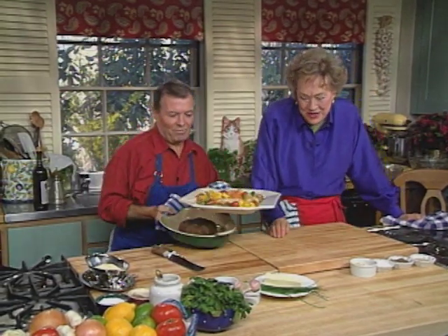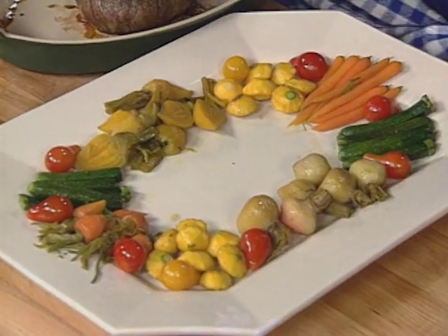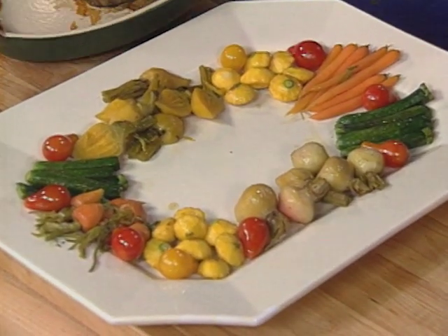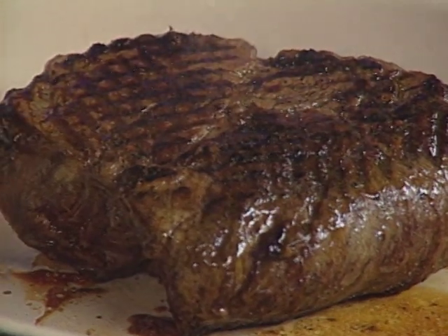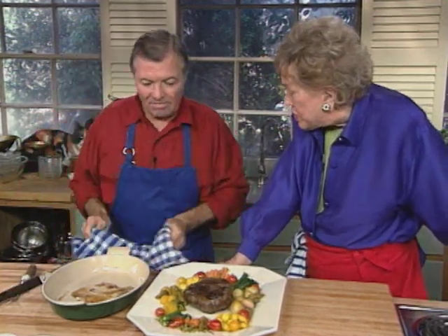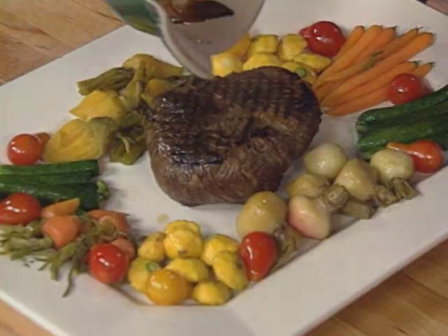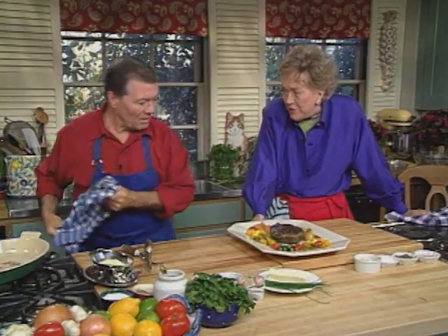Here comes the Chateaubriand — the moment of beauty. We have a whole array of tiny vegetables with it. You can see the juice come out of it, which indicates that it rested. You can carve it in the dining room — this would serve at least four to six people.